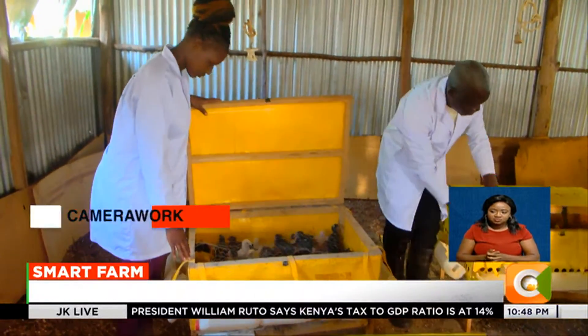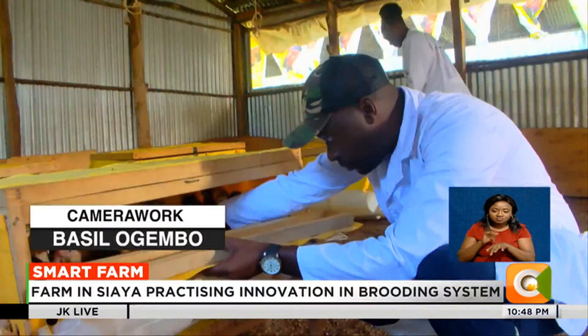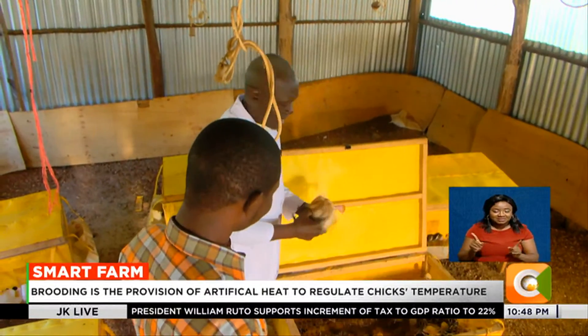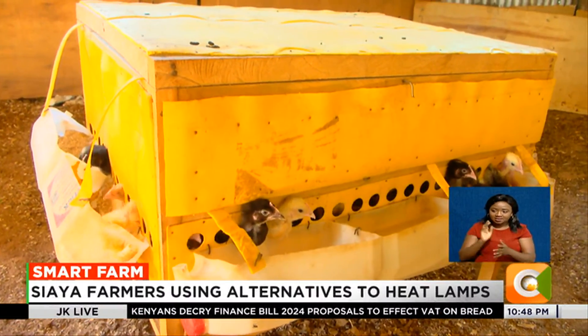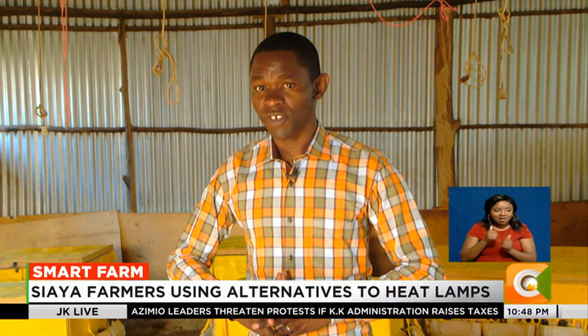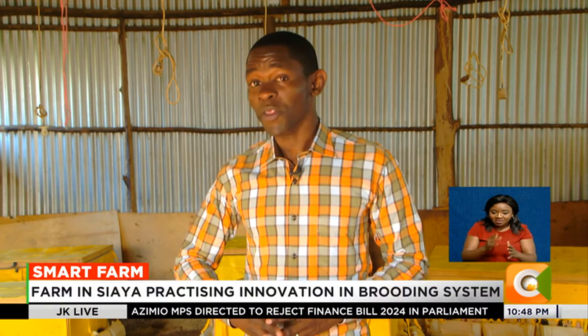The brooder also enables farmers to tackle challenges experienced at early stages, as chicks are prone to infections such as coccidiosis and Newcastle disease. But just like any other structure, the fireless brooder is prone to wear and tear after some years, so farmers will have to ensure routine maintenance from time to time. Okech hopes that farmers would be open to innovations such as this to cut down on one of the most important costs in the brooding process: electricity.